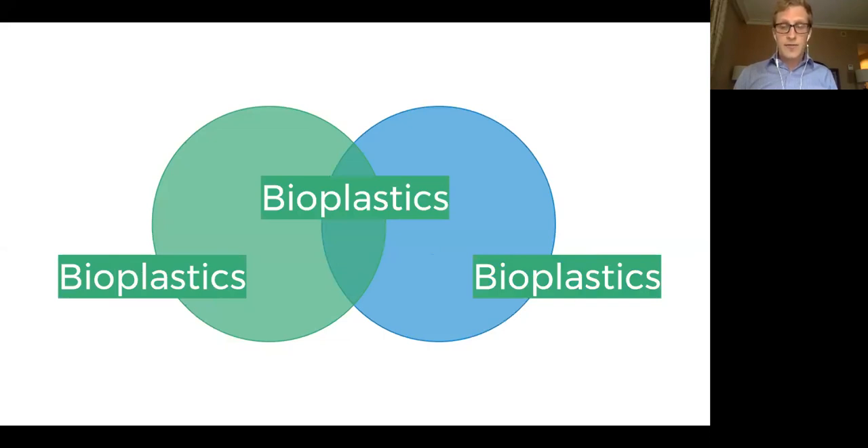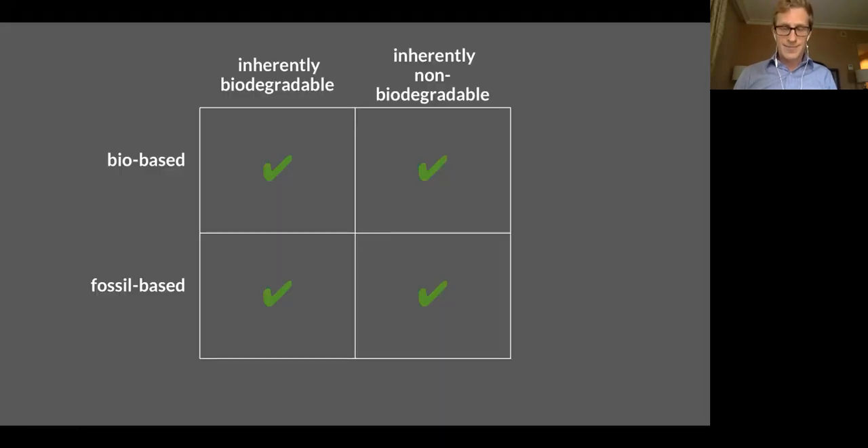We can look at plastics in a quadrant-based grid system. On the top, there's a row of bio-based plastics; on the bottom, a row of fossil-based plastics. We can cross that with a column of plastics that are inherently biodegradable and a column of plastics that are inherently non-biodegradable. The great surprise is that we can find a plastic in each of these quadrants — some type of plastic exists for each combination of being bio-based or fossil-based and being biodegradable or non-biodegradable.